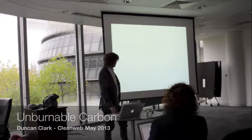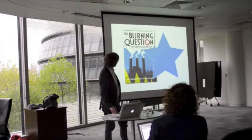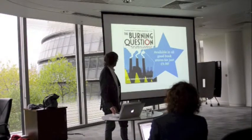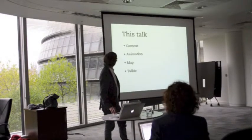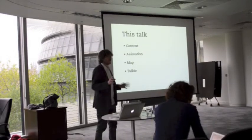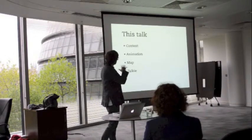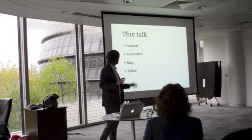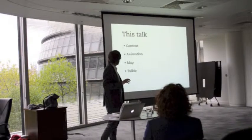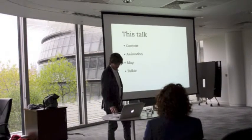I want to talk briefly about — I thought you might just like to see some really fancy graphics. This talk, I just want to talk briefly about the content. I thought I'd set the scene for the unburnable carbon story, mainly with my author hat, and then talk about how we approach it, which feels like a more logical way to do it, and then talk very briefly about the tools that we use to make it, which I think some of you have heard a bit about before.